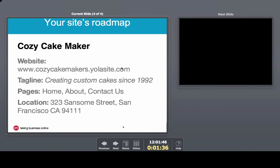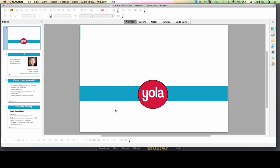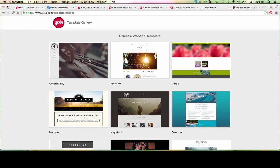I have here the free EOLA subdomain I will be publishing the website to, along with their site tagline, the pages I will be creating, as well as their business location. Let's head over to the template gallery and get started.